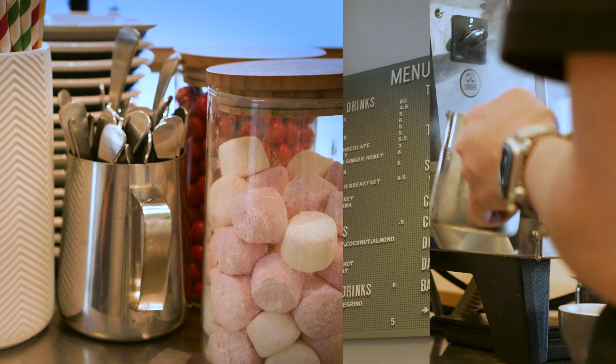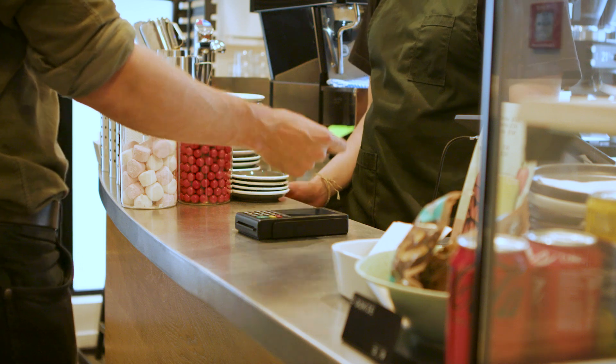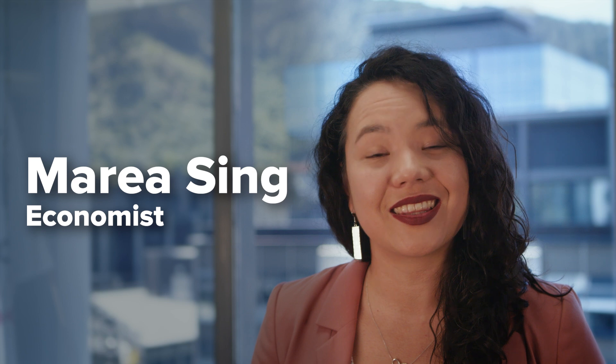Have you ever wondered why the cost of your morning coffee has gone up over the years? Price increases like this across the economy are what we call inflation. Our role here at Te Pū Te Amatua is to ensure New Zealanders can plan for the future with confidence that their money will hold its value by keeping inflation low and stable.